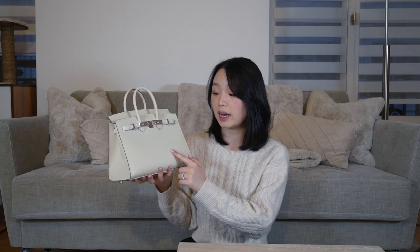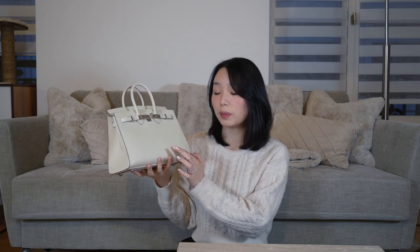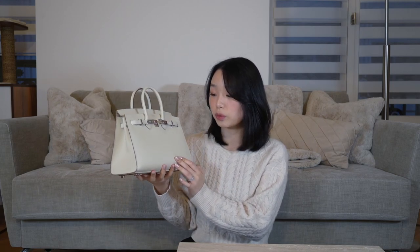Epsom is not really afraid of water. The only thing you need to be conscious about is that over time, as white Epsom wears, it can develop little black dots — this is what I've heard — which is just from the surface of the leather wearing and the original colour of the leather showing through. I have not experienced that yet, as this bag is still quite new.